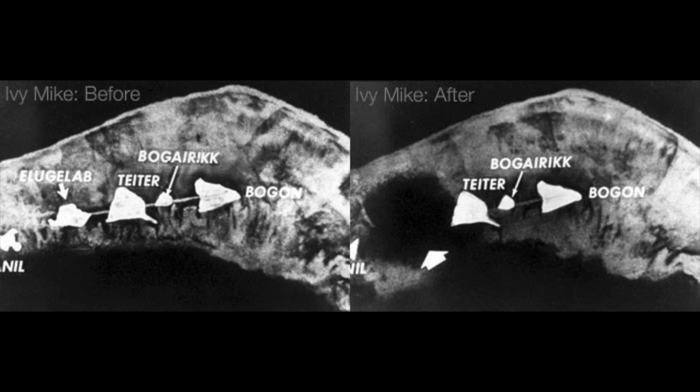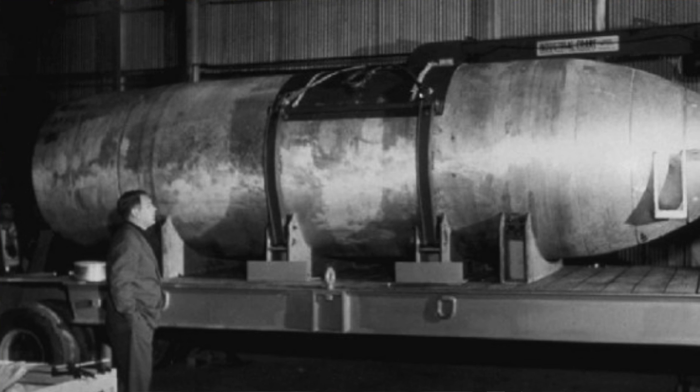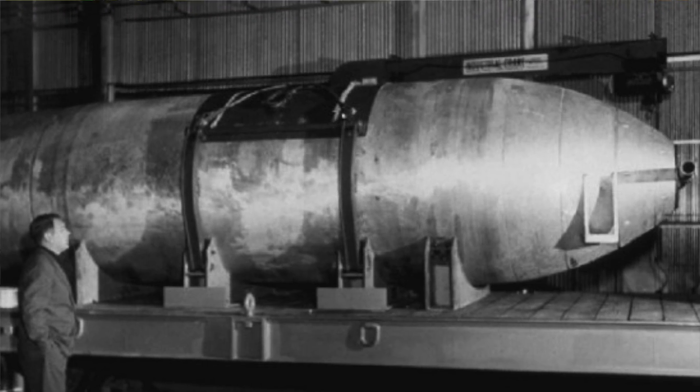The detonation completely destroyed the island, leaving a crater 1.9 kilometers wide by 50 meters deep, and the intense neutron flux also generated many new elements. Einsteinium and Fermium owe their discovery to this test, and they were found in the fallout. Despite liquid deuterium making for an unwieldy design, it was actually developed into a weapon as the 19-ton Mark 16 bomb, and five of these were built before a more sensible design was proven.